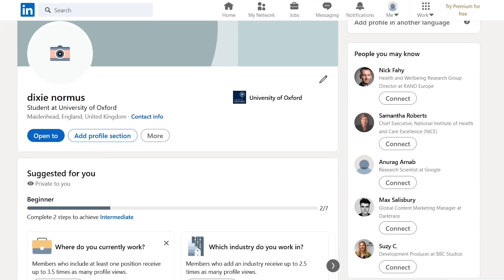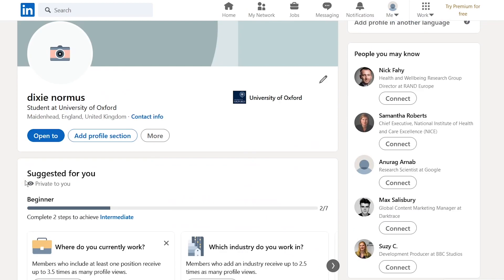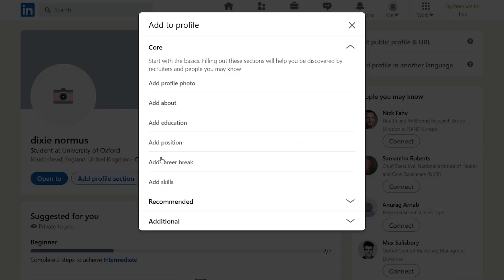Hi, just a quick one today. I'm going to show you this interesting LinkedIn trick. If you go to your LinkedIn homepage and go to your profile section, scroll all the way down and you'll have a skills section. If you don't have this skills section, just go back up and click 'Add profile section' then 'Add skills'.